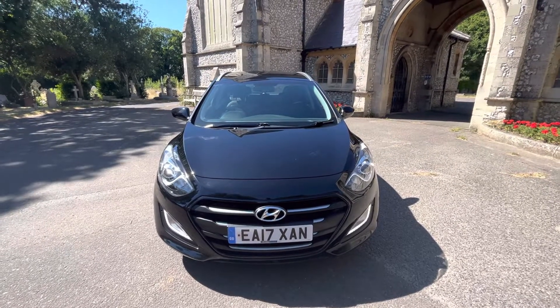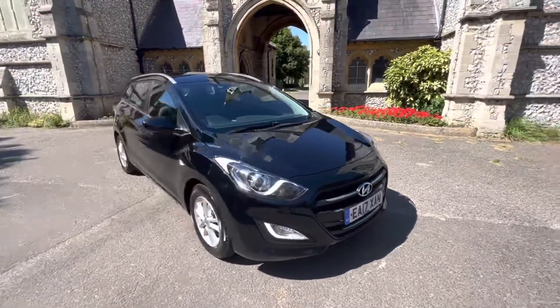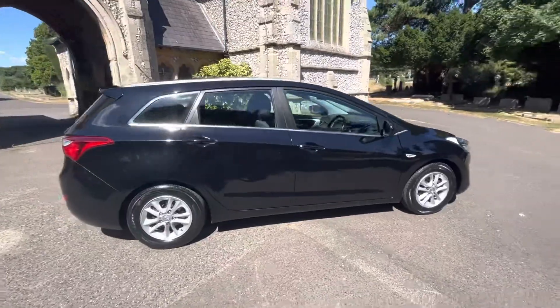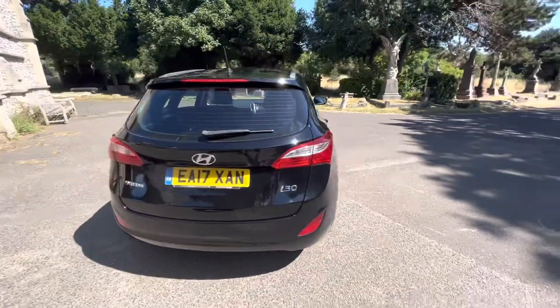Here we have an excellent example of a 2017 Hyundai i30 Estate Tourer finished in metallic black. The car has a diesel manual doing just over 42,000 miles and comes with full and up-to-date service history, mostly main dealer Hyundai, with the last service done by us before the car leaves.